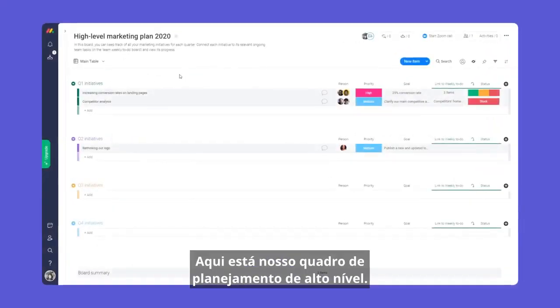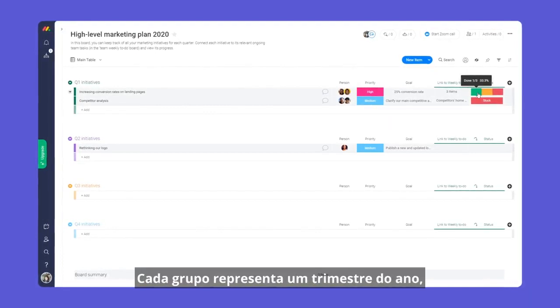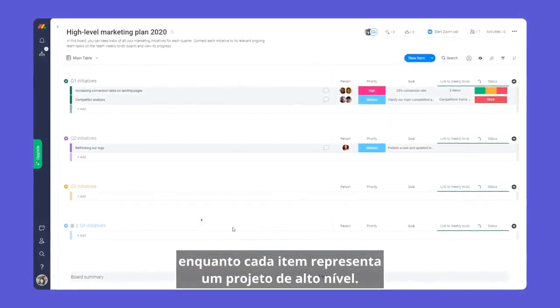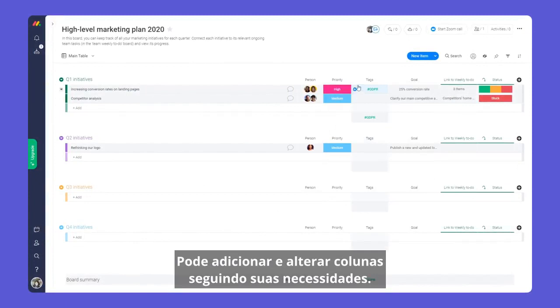Here is our high-level plan board. This board will help you map out your goals for the year and track your progress at a glance. Each group is a quarter of the year, whilst each item represents a high-level project. Everything is super customizable — you can add and change columns to fit your exact needs.